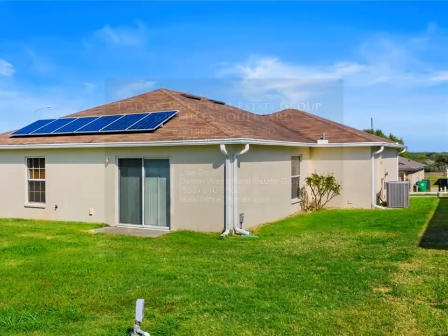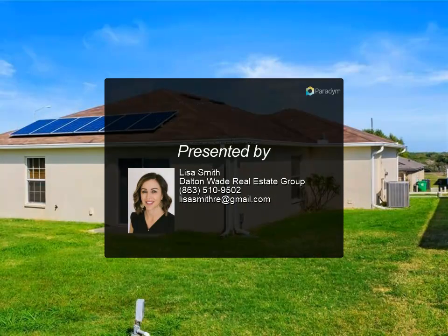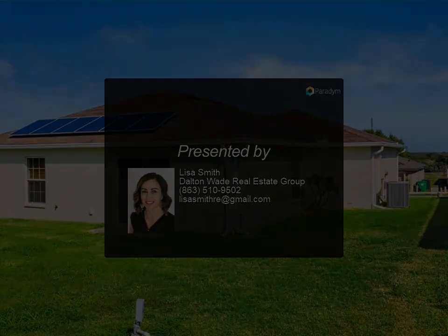Don't miss out on making lifelong memories because this one won't last long. For more information, review the details below or contact Lisa Smith at 863-510.